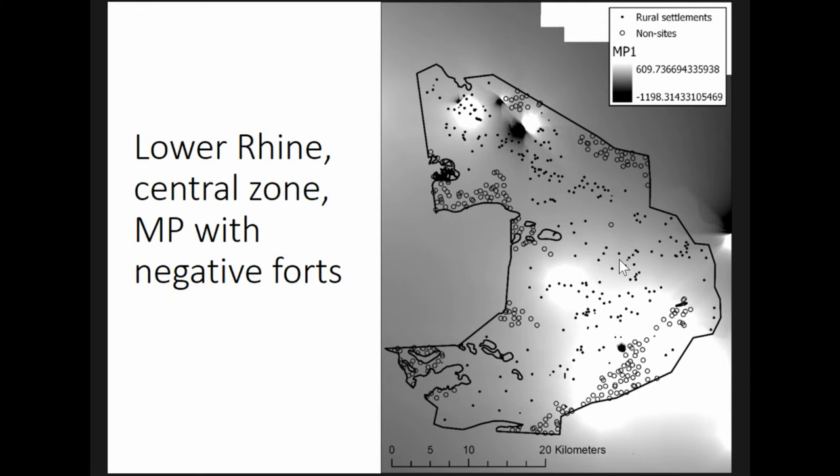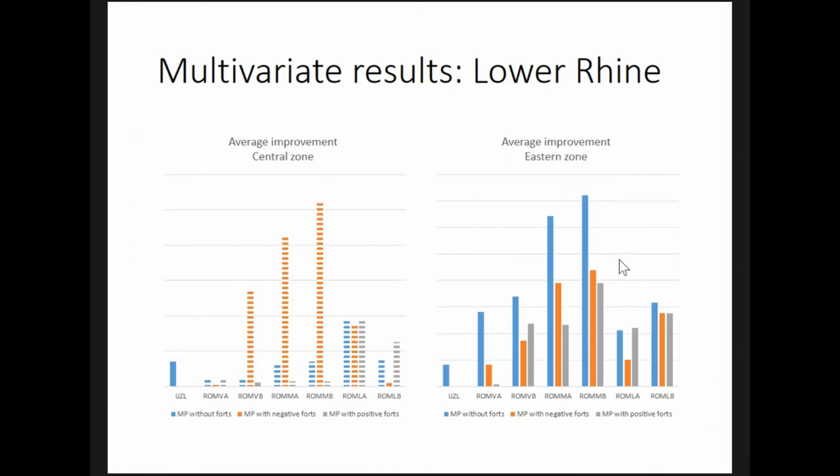This could be taken as evidence that the fort acted as a market — this is Velsen, for those keeping track — but it's not very strong. This variable only improved model performance by five percent, as compared to 14 percent in the eastern region using the variable that excluded forts altogether.